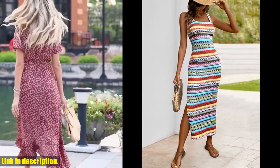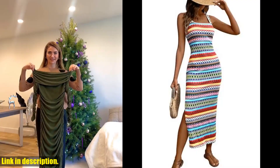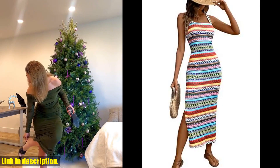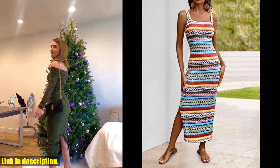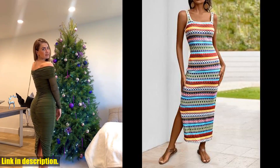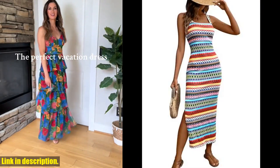Whether you're headed to the beach, a barbecue, or just a casual day out, this dress is a must-have for your wardrobe. Its lightweight and breathable fabric makes it ideal for those hot summer days, and its maxi length adds an extra touch of elegance.